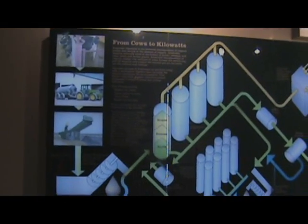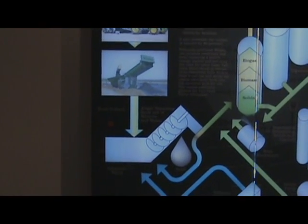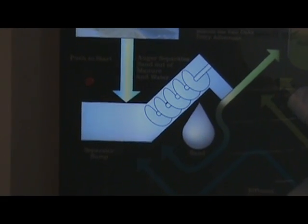Now, how does it work? Manure is vacuumed out of the barns where the cows live and is delivered to the manure treatment system, where it is run through a sand manure separator. Recycled water is used to dilute the manure and remove most of the sand. This diluted manure is then pumped into four half-million gallon digester tanks.